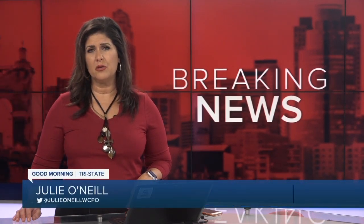Let's get to that breaking news in Walnut Hills, where crews have been battling a big three-alarm fire for hours. WCPO 9's reporter Powell Sero has the latest from the scene. Good morning, Powell. Good morning, Julie.